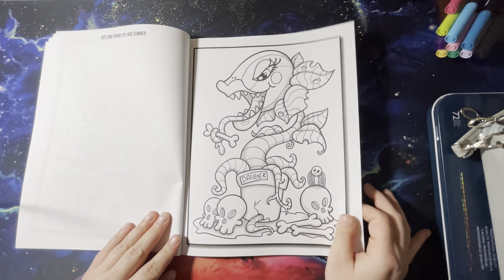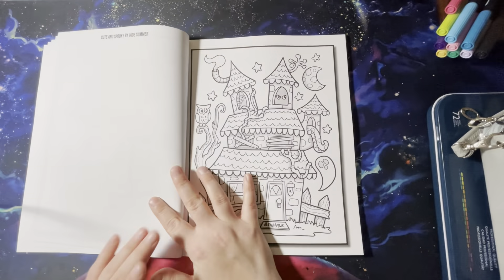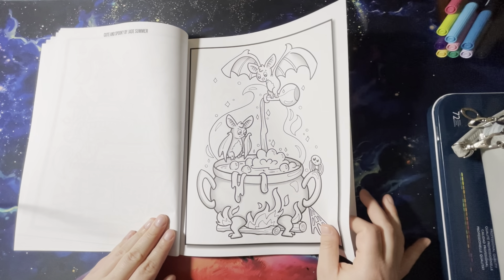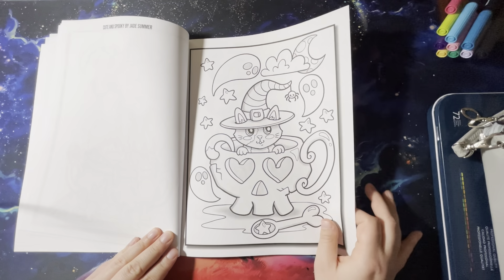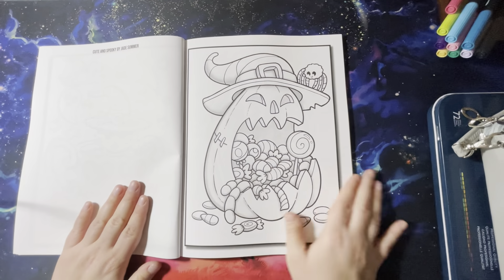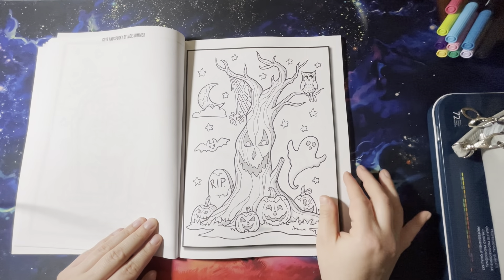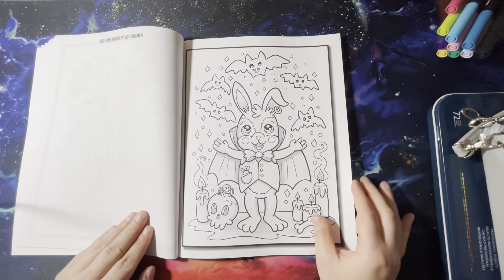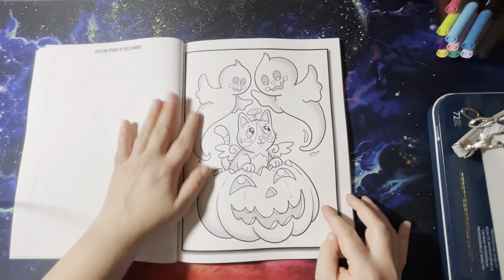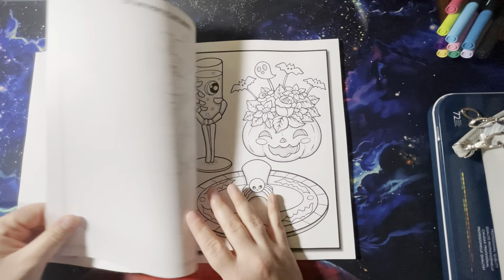It reminds me of Mario. Oh, little scarecrow bear — so cute! This is definitely different than their other books. It's a little — I guess it's not really grayscale, maybe like a light grayscale. Very different for Jade Summer. The Amazon paper is a bit more thick, not super thin. There are so many pictures I want to color in here.